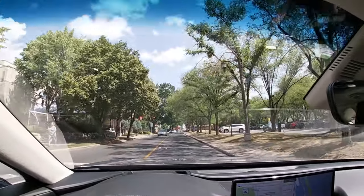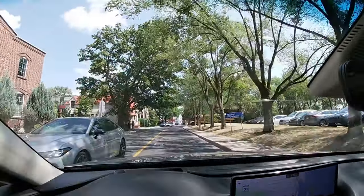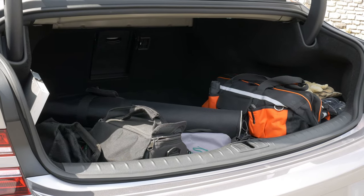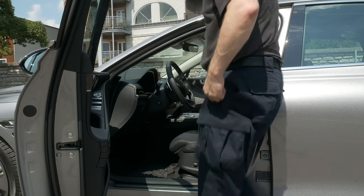You also get Highway Driving Assist 2, which is not hands-free but will still change lanes for you. The trunk is not that big and the rear seats do not come down. However, the rear seat room is plenty — very nice.